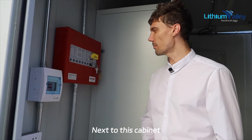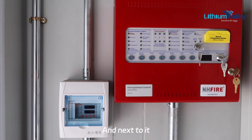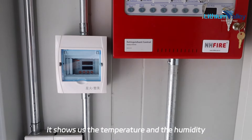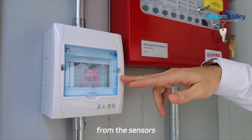Next to the DC cabinet we have a fire extinguisher control panel, and next to it a display showing temperature and humidity readings from the sensors.